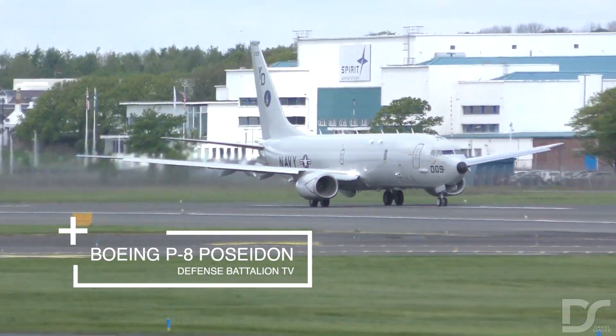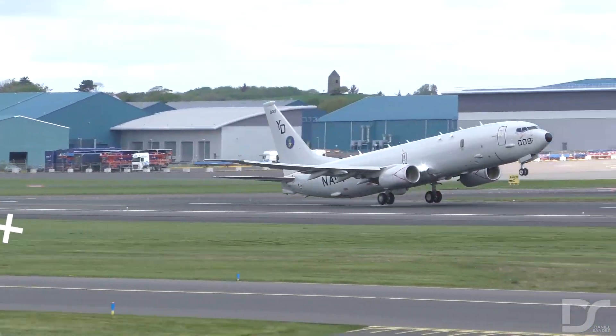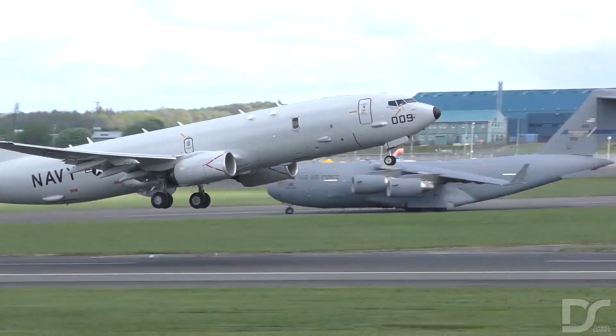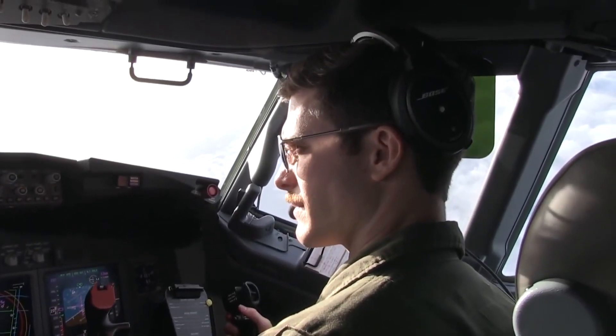The Boeing P-8 Poseidon is a military aircraft currently being developed for the United States Navy. The P-8 is intended to conduct anti-submarine warfare and shipping interdiction, and to engage in an electronic intelligence role.